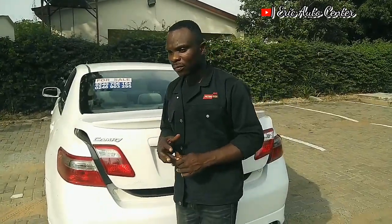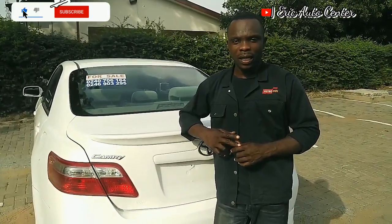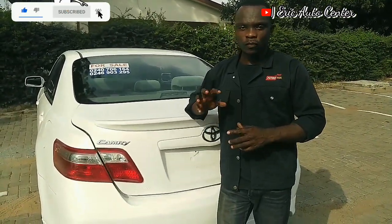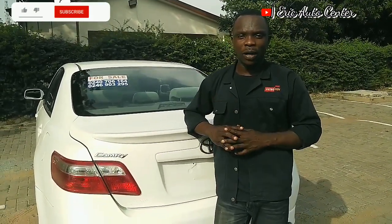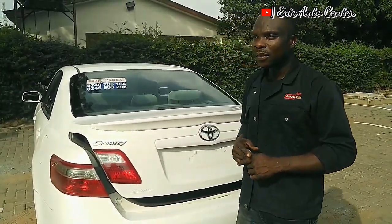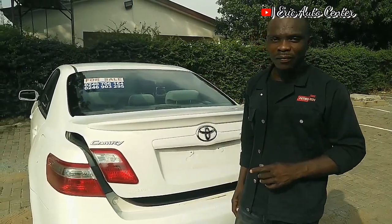Welcome to Eric Auto Center. I'm going to show you the trunk entry and start with the article and compile them together. Don't forget to put your comment in the comment section — this car is going for a fair price, so let's start the video.